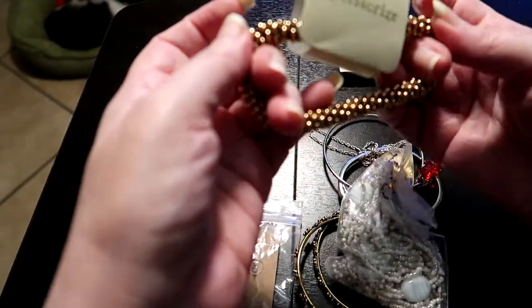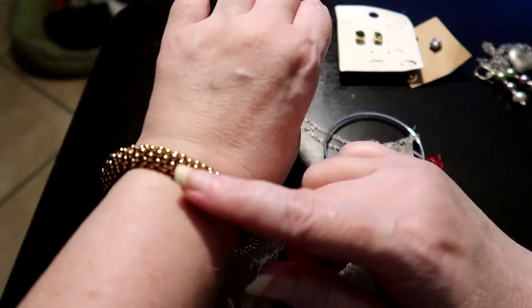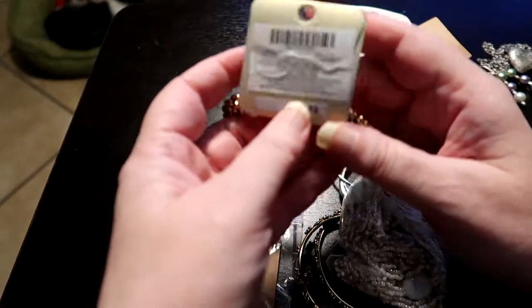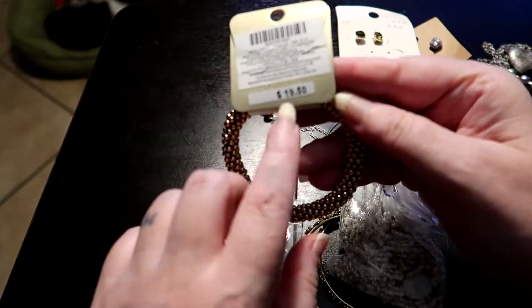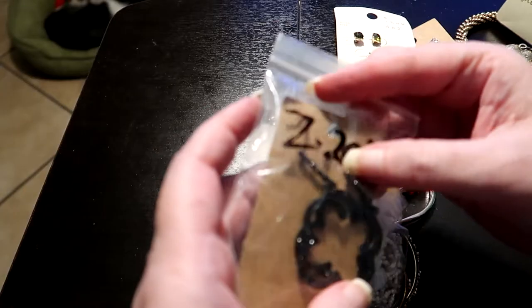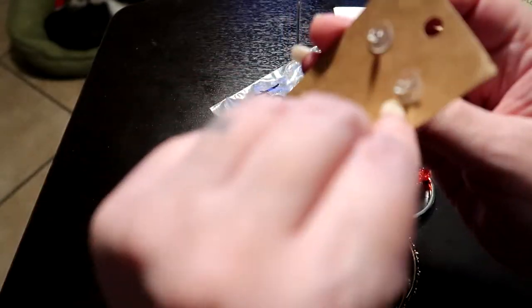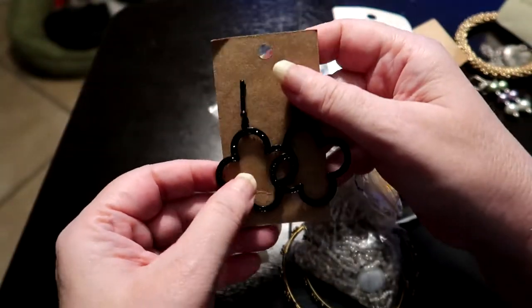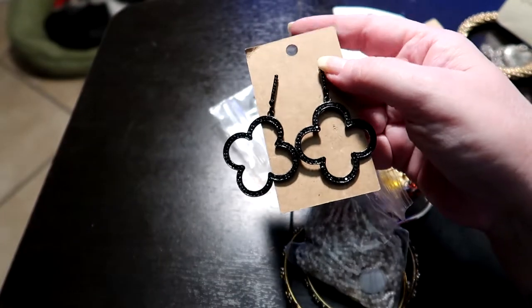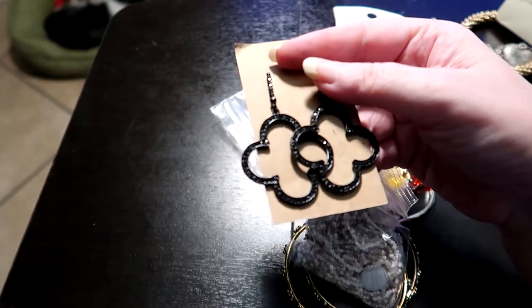And then we have a bracelet here — it is a stretch bracelet. Not bad. Maybe one I might keep — the fact that it's a stretch bracelet is a plus. Wow, this bracelet was originally nearly 20 bucks — crazy to me. Then — oh okay, let's pull these out and show you what we got going on here. These are fun — they are for pierced ears, but yeah look at that. I'd wear these, they're kind of funky, they're fun, they're different.